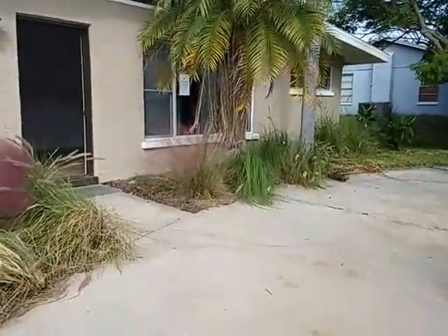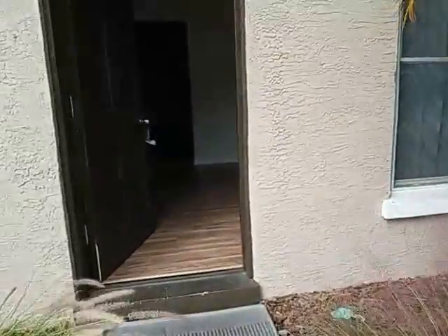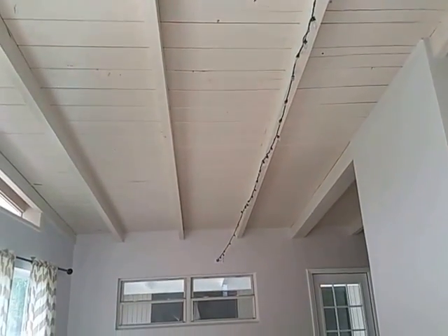On the inside, we have exposed beams. It's kind of cool, but kind of hot in the summer because you have no insulation up there — that's an issue. In the past, a lot of times when we have houses like this, we've actually insulated that and put drywall just to make the house a bit more efficient.